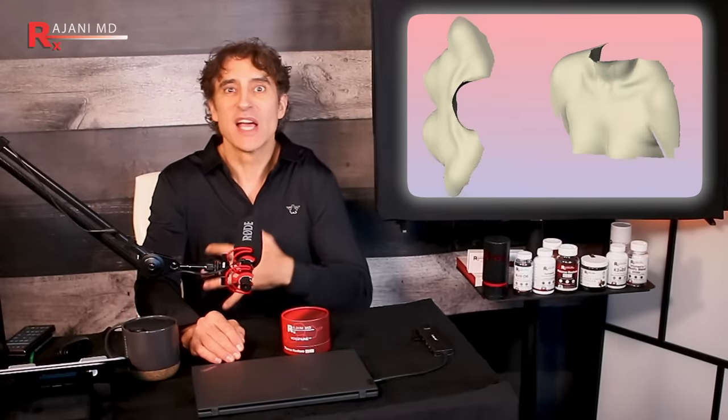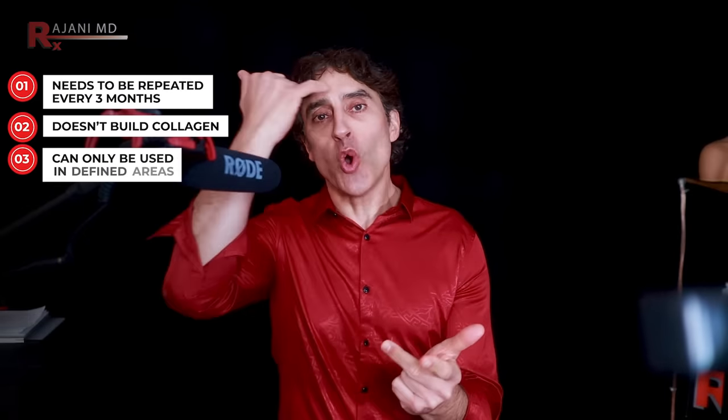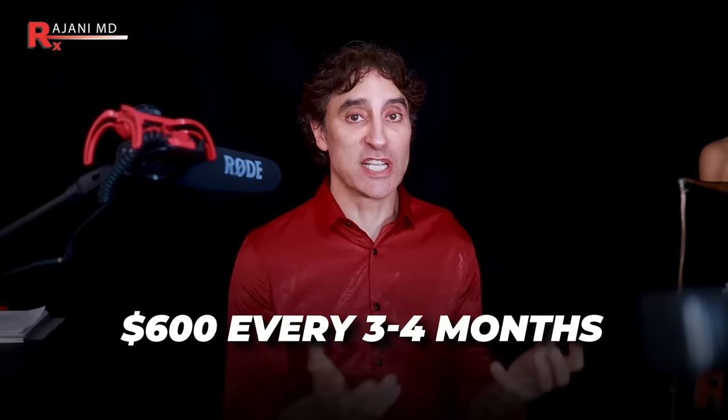When Sederma published its clinical data on Volufiline, the hype spread quickly overseas. Women were ecstatic to plump many areas of their body — it's known as a natural way to enhance volume of the breasts and buttocks in Europe. So is this better than Botox? Yes — Botox needs to be repeated every three months, it doesn't build collagen, and you can only use it in defined areas. It stops and slows down muscle movement. We want more structure and quality of your skin, and this is much less expensive — most Botox appointments now average about $600 every three to four months.